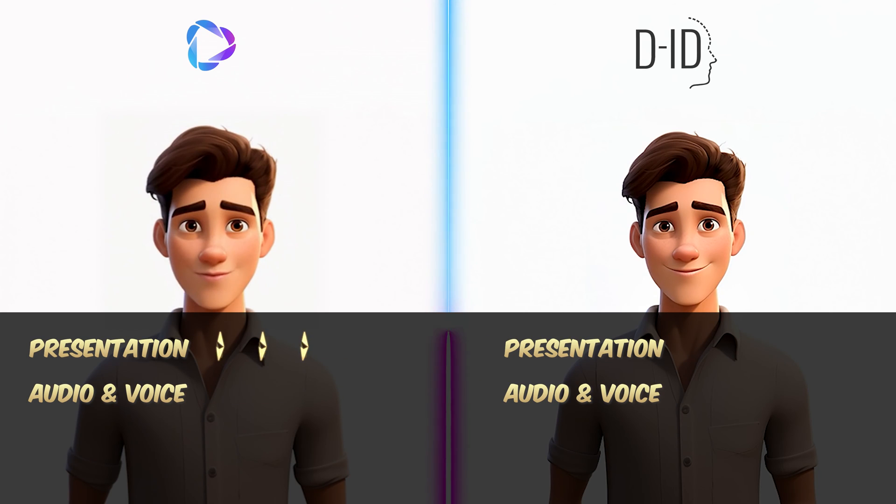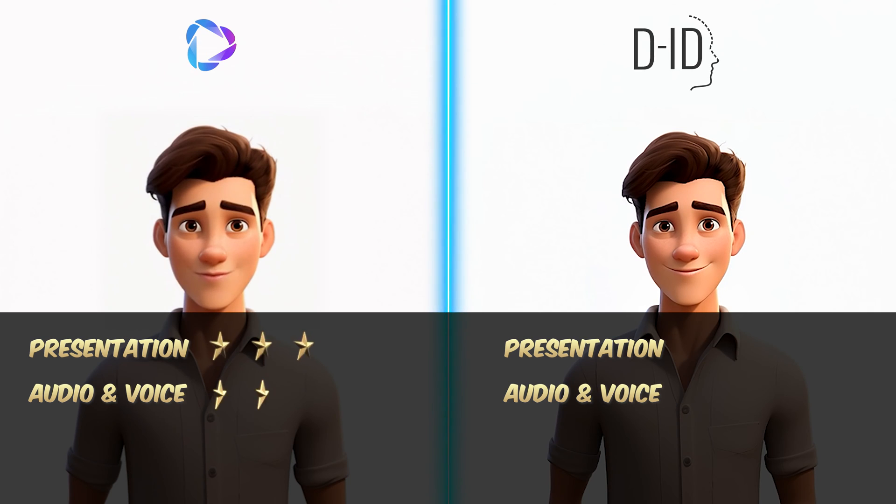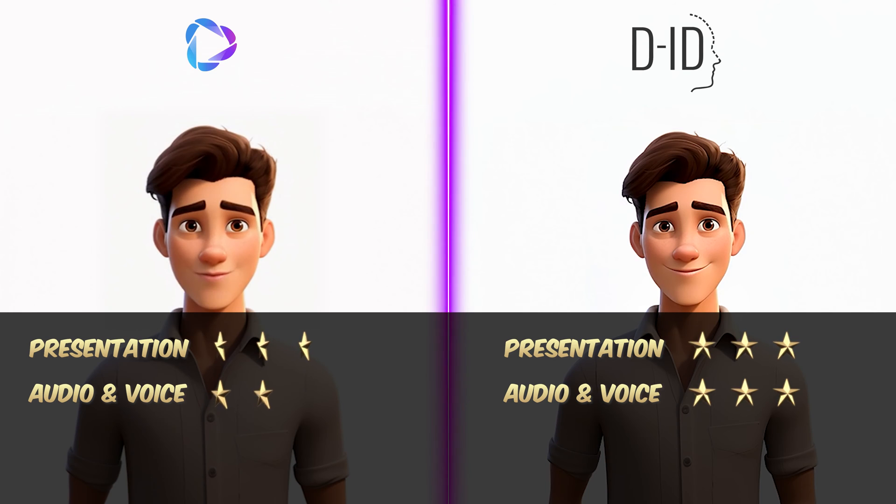Heijen aces the overall presentation with excellence and consistency, bagging three stars. However, the voice feels a bit forced, so two stars in audio and voice quality. DID impresses with outstanding presentation, crisp resolution, and perfectly synced movement and voice. It's a clean sweep with three stars in both presentation and voice quality.